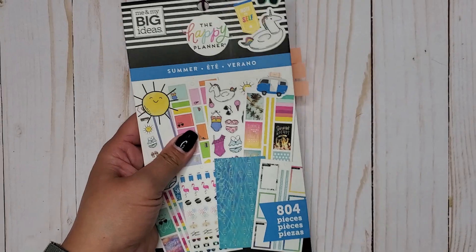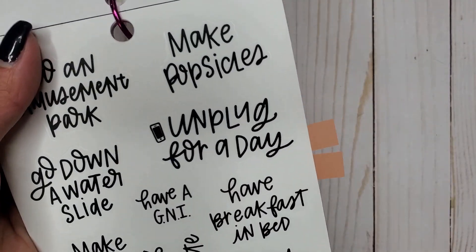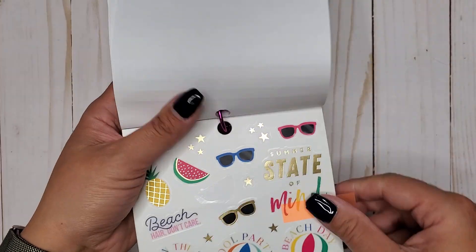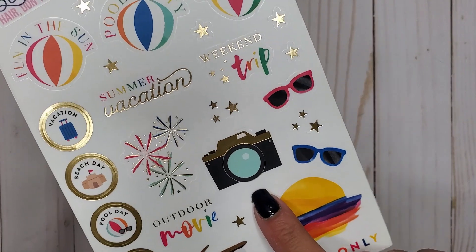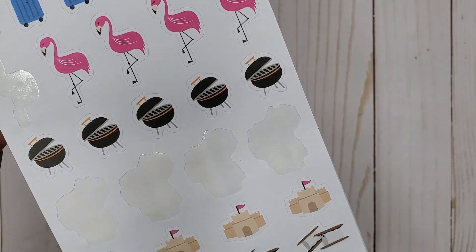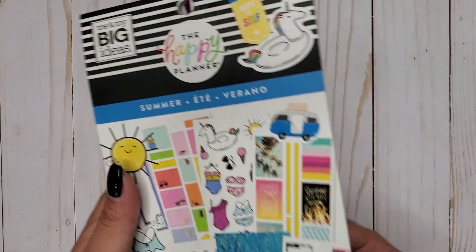Then I have Summer 804, and in here we have 'unplug for a day' with a little phone, then a cute little camera with gold foil, and then some more little cameras on paper stickers. That's Summer 804.